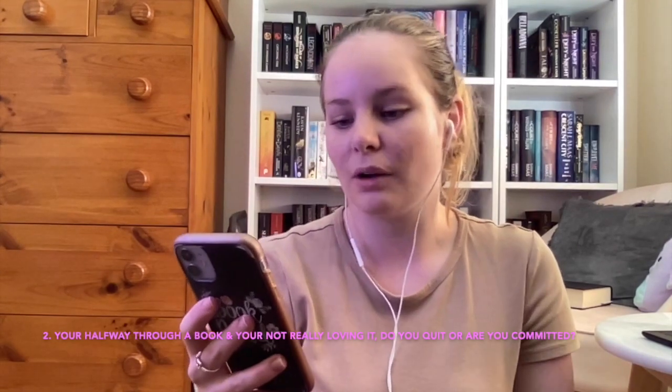Question number two: you're halfway through a book and you're not really loving it — do you quit or are you committed? I will 100% DNF a book if I'm not enjoying it. I've got too many books on my TBR. If I'm halfway or a little bit past halfway and it hasn't grabbed my attention, I'm sorry, but it is a DNF.